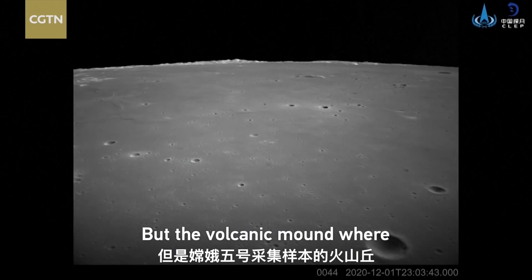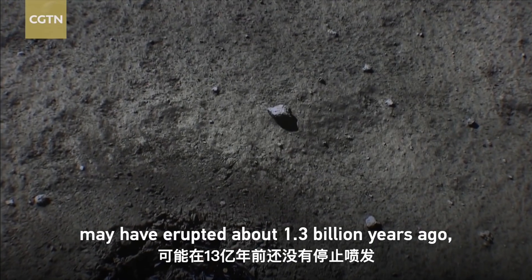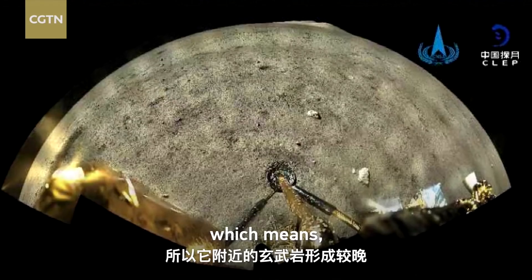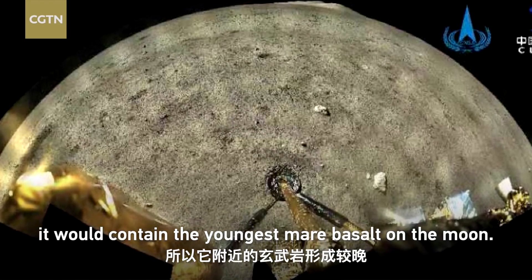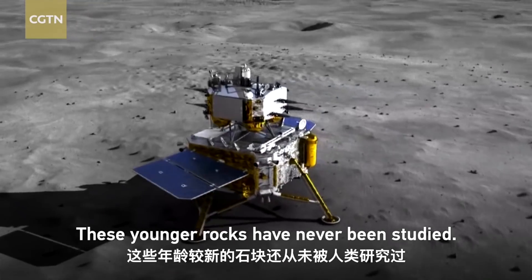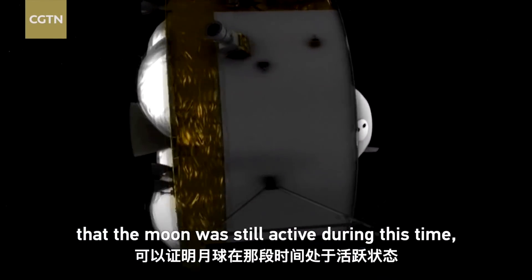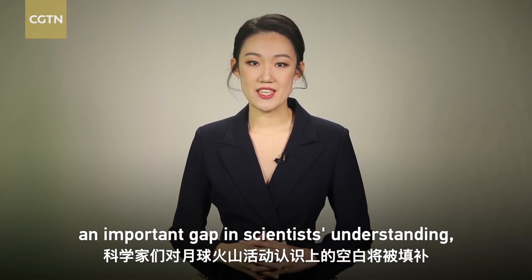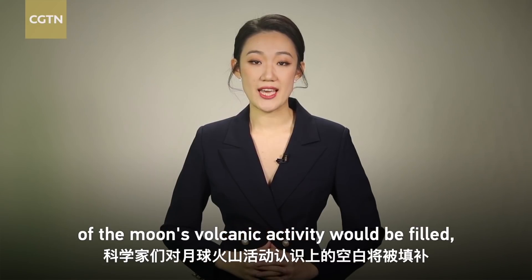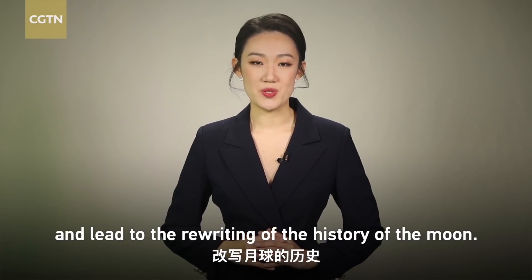The volcanic melt where Chang'e 5 collected its sample may have erupted about 1.3 billion years ago, which means it would contain the youngest major basalt on the Moon. These younger rocks have never been studied. If Chang'e 5's samples confirm that the Moon was still active during this time, an important gap in scientists' understanding of the Moon's volcanic activity would be filled, and lead to the rewriting of the history of the Moon.